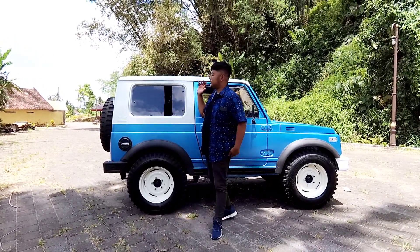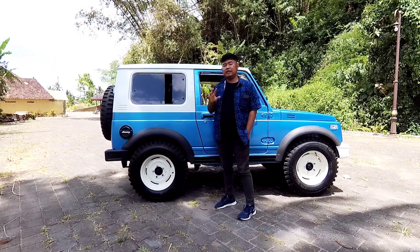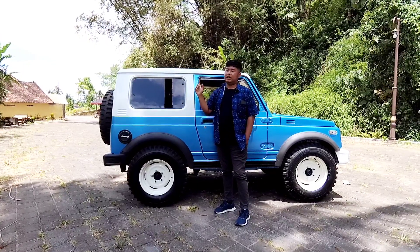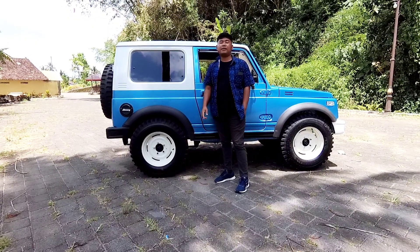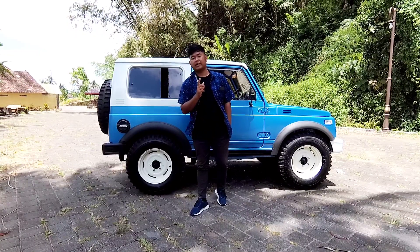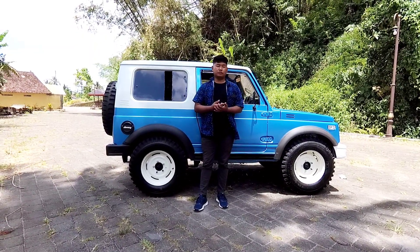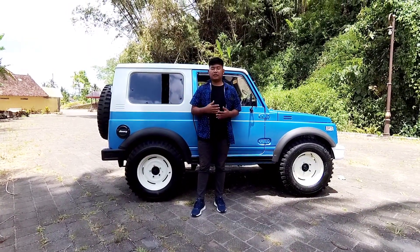Tentunya mobil ini hanya saya jadikan contoh saja, karena mobil ini dikerjakan di bengkel mobil Hanatek, dan untuk proses trepes ini besok kita juga bakalan grebek bengkel mobil Hanatek. Sekarang kita bakalan lihat untuk pasaran katana dulu di marketplace.